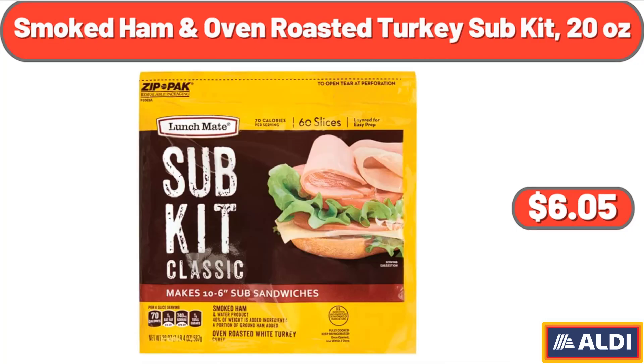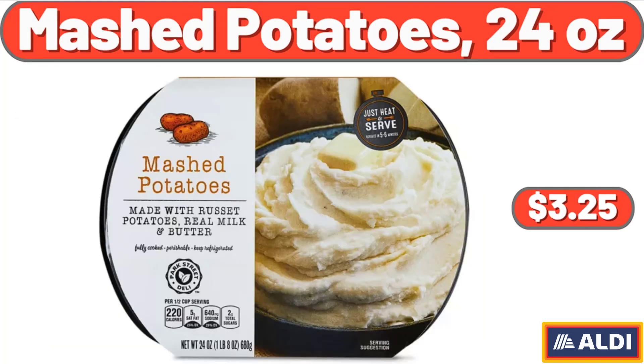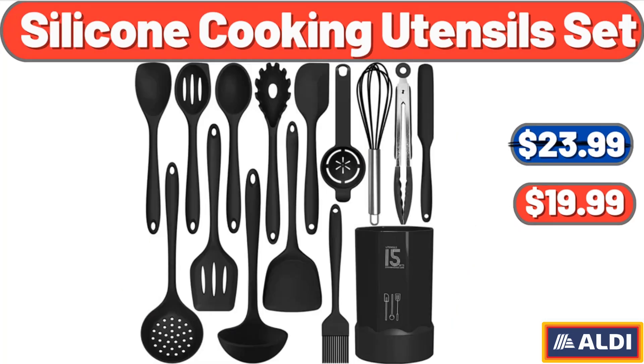Smoked Ham and Oven Roasted Turkey Sub Kit, 20 Ounces, $6.05. Lower Sodium Bacon, 16 Ounces, $4.65. Mashed Potatoes, 24 Ounces, $3.25. Leather Women Backpack, $19.98. Silicone Cooking Utensils Set, $19.99.